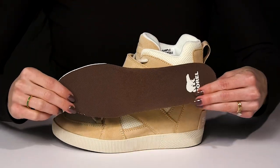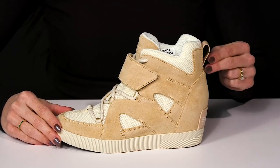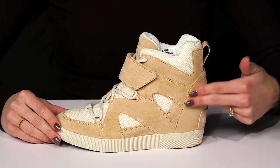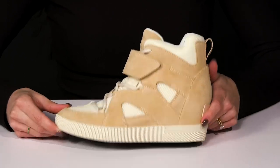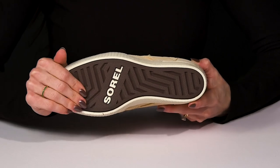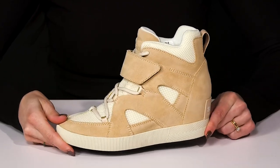They have a removable footbed and also a small pull tab that's going to assist with easier entry. At the midsole, there's a little concealed wedge heel that is going to give you a small boost in height. Plus the outsole is grippy to give you superior traction underneath, so you can walk with confidence.